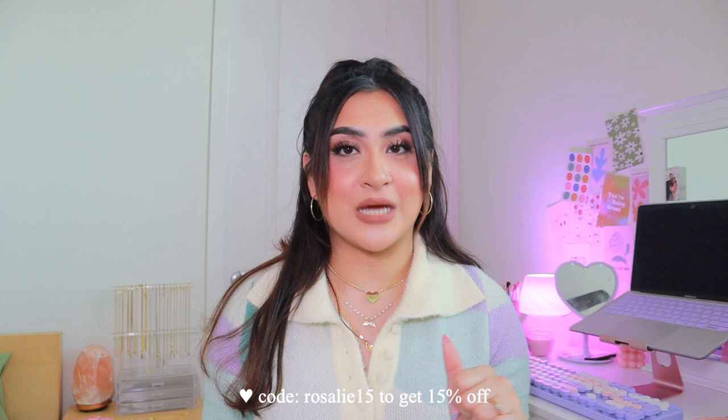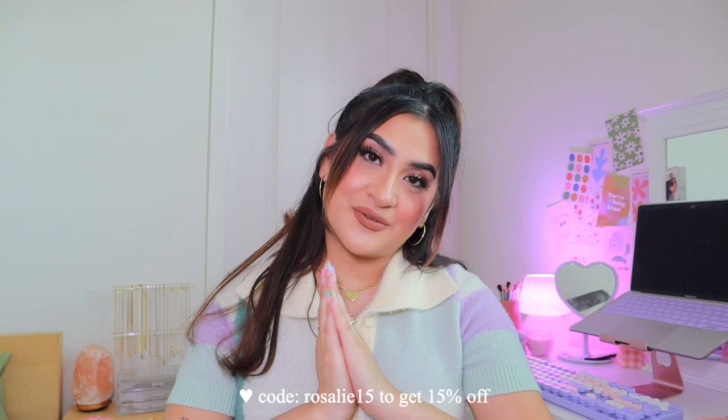I just got some products off Halara — H-A-L-A-R-A. I also have a discount code that I'll link down below. My package came and I am obsessed with everything I got. I do want to say thank you so much to Halara for sponsoring today's video — this is a sponsored video. I love them so much for sending over these items. I've been wearing them quite frequently, so let me show you guys what I got.